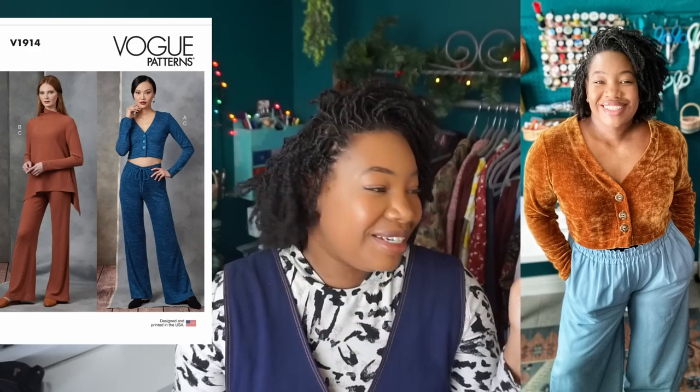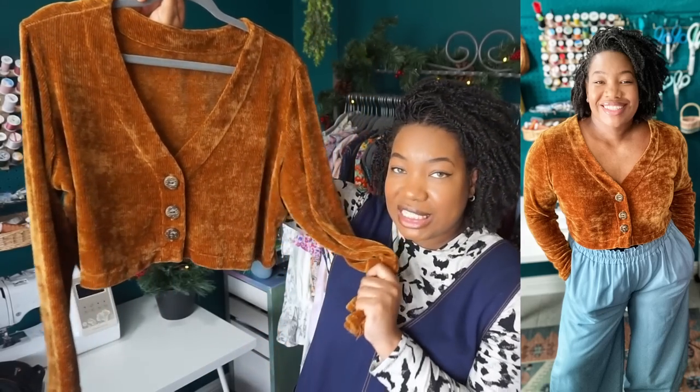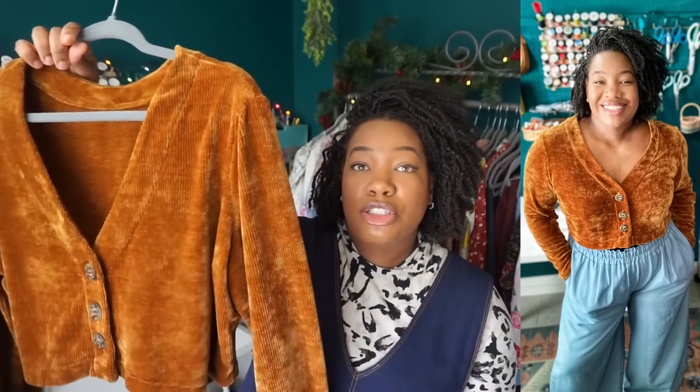Next I have a cardigan — Vogue 1914. I actually made another one of these cardigans in the last few weeks of December but I can't find it, so I'm just showing you this one. I did it in a chenille fabric from Hobby Lobby — this fabric is magnificent. I've sewn a lot of cardigans and by far this is the best-constructed cardigan pattern I've sewn so far. I do plan on making more of these.